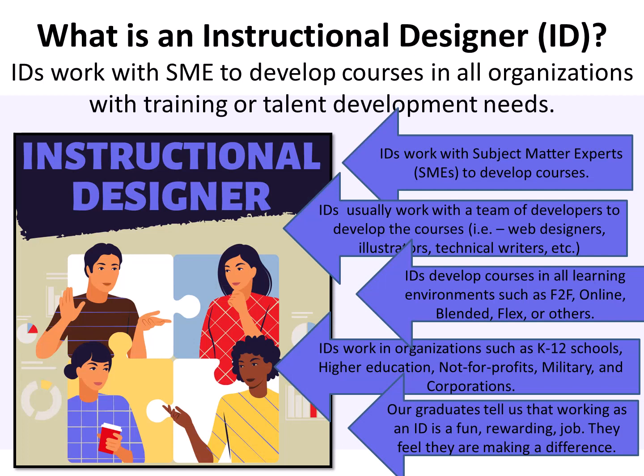What is an instructional designer ID? IDs work with subject matter experts, SMEs, to develop courses in all organizations with training or talent development needs. IDs usually work with a team of developers to create the courses — web designers, illustrators, technical writers, etc. IDs create courses in all learning environments such as face-to-face, online, blended, flex, or others. IDs work in organizations such as K-12 schools, higher education, not-for-profit, the military, and corporations.